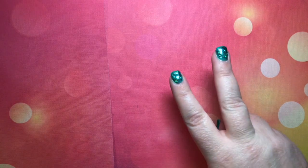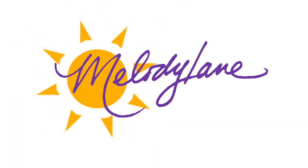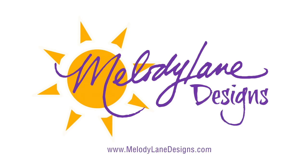Hey guys, it's Melody Lane and I'm excited to show you what's in the Cricut Mystery Box. You are watching Melody Lane — with me you're gonna have a great crafting time.